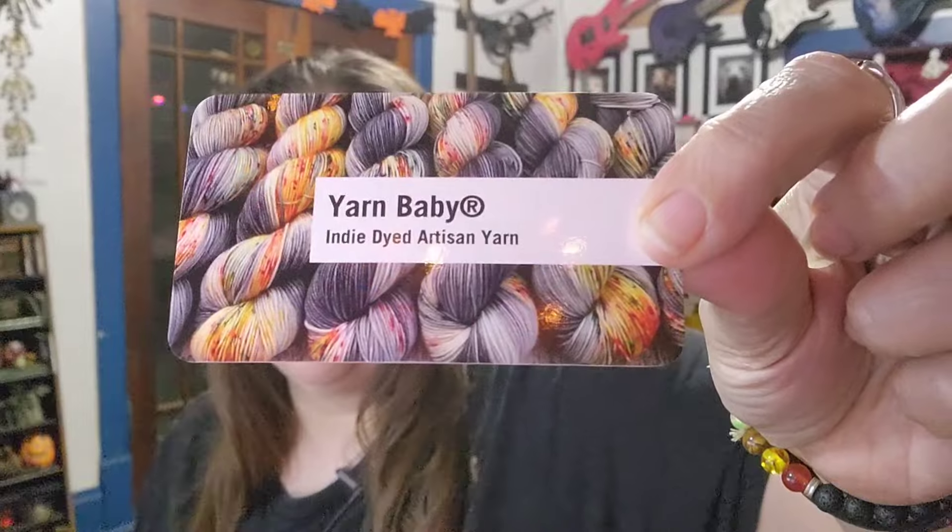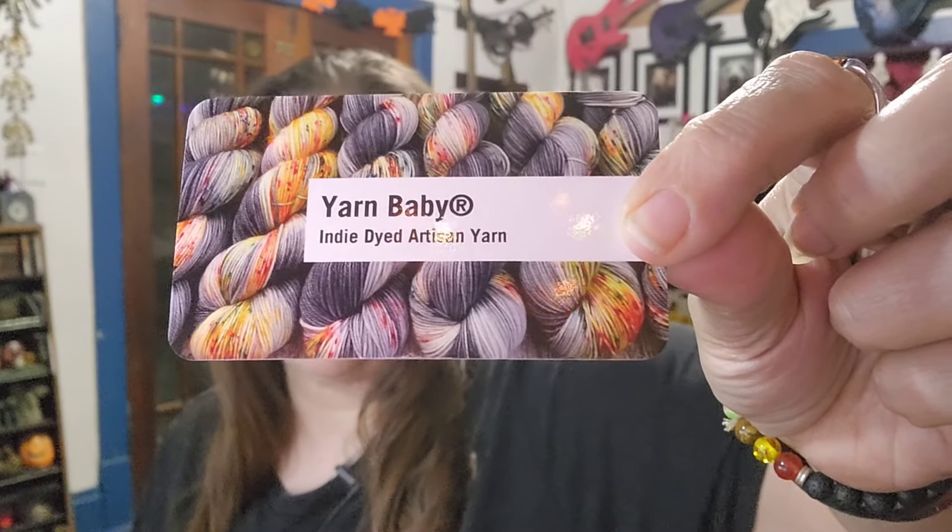Let me show you the Instagram yarn first. I got this cute little eco-enclosed 100% recycled poly mailer in the mail one day and remembered my excitement from Instagram. There's a card in here — Yarn Baby, indie dyed artisan yarn. Her name is Shannon. Oh, I even got a promo code!